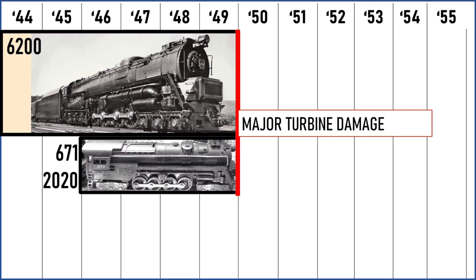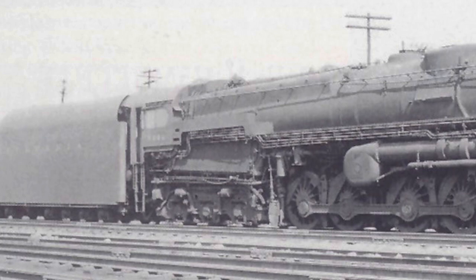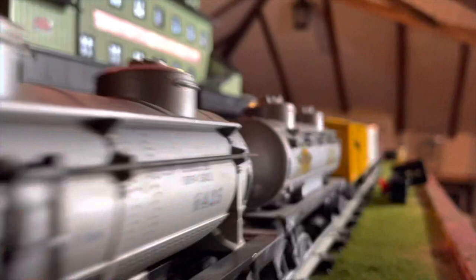In contrast to the increasingly popular Lionel locomotive, the fortunes of the 6200 were starting to turn as it suffered major turbine damage in 1949. Here it is in the yard, parked, awaiting to be scrapped. Meanwhile, the Lionel model was getting more and more popular and was experiencing improvements. The 671 was replaced by the 681, shown here on the sharp neck carrying 25 cars. With magnet traction, all the pieces were now in place for this locomotive to be a legendary puller.